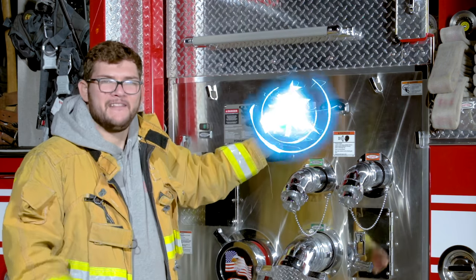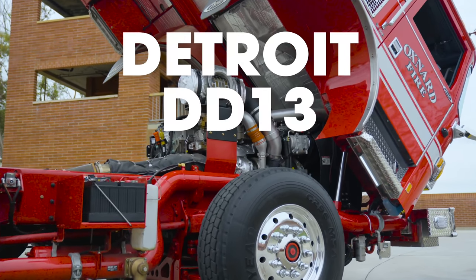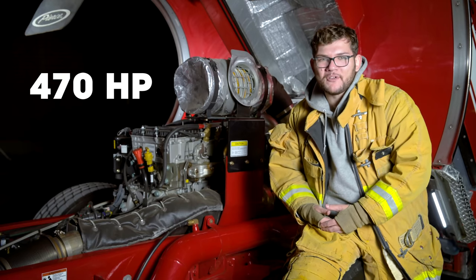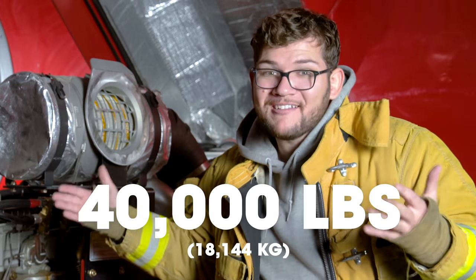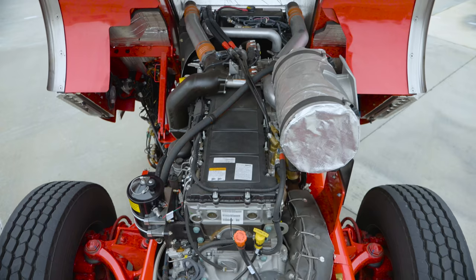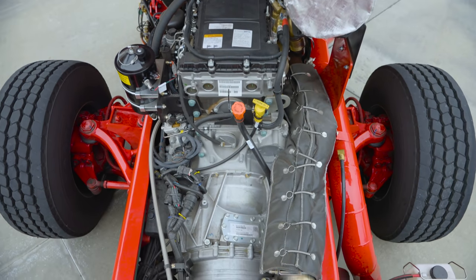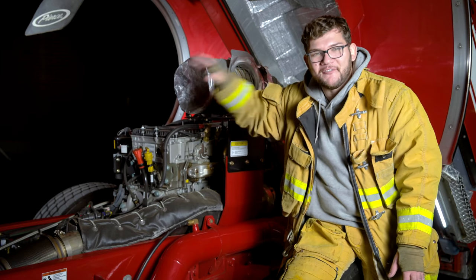Before we get in the cab, let's look at the engine — and to do that we need the cab lift. The Arrow XT is powered by a Detroit DD13 12.8-liter inline-six turbo diesel making about 470 horsepower and almost 1,800 foot-pounds of torque, all sent to the rear wheels through a six-speed Allison transmission. In a vehicle that weighs 40,000 pounds, you need all the grunt you can get. It also has a tilt cab for easy engine access and maintenance. Power goes from the engine through the driveshaft to a transfer case that powers the onboard water pump — either drawing from the onboard tank or a fire hydrant to supply the firefighters.